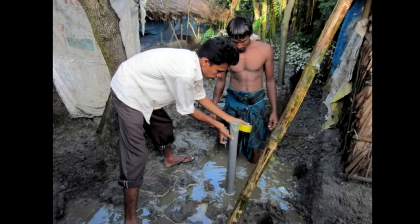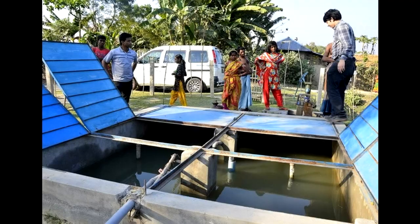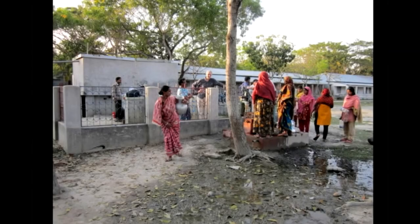At Imperial College in London and the Bangladesh Center for Advanced Studies in Dhaka, scientists are developing technologies to provide clean water to coastal communities.